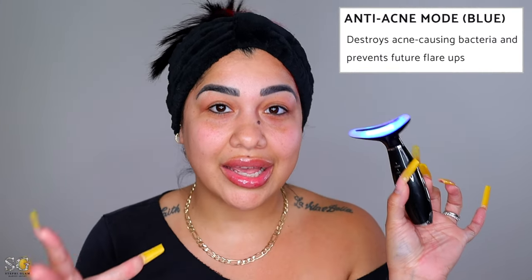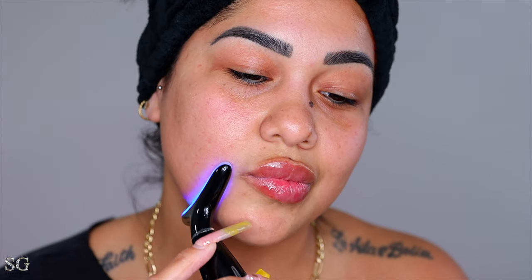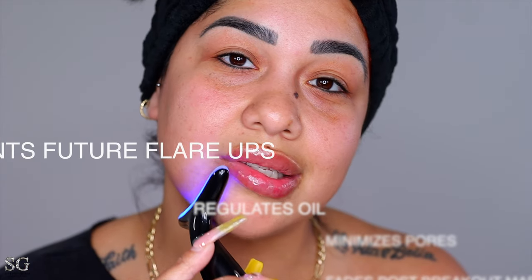I took my earrings out because they were in the way. This serum absorbed into my skin right away — my skin literally drank it up. I normally like to start with blue, which is the anti-acne setting. The blue light is going to get rid of any bacteria on your skin. Right away when it touches your skin it starts vibrating. I need to add a little more serum so it glides better. I don't even have to press — the blue light minimizes the look of pores.